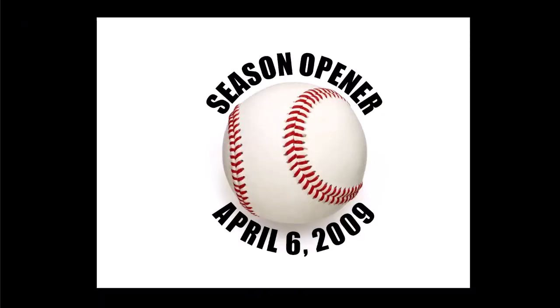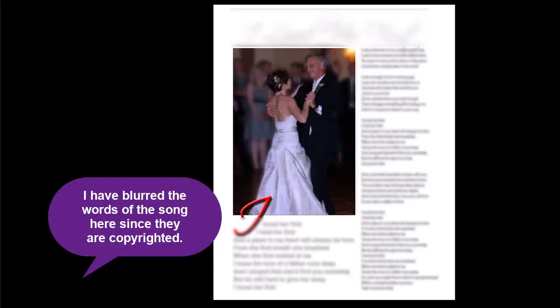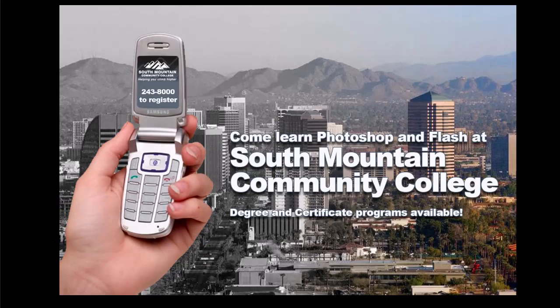We can even have text follow a circular path. Here's a composite of some popcorn and people in a theater — I added a tint to it and some text for one of my classes at South Mountain Community College. We can also do layout. Adobe InDesign is probably the more appropriate product for layout, but this was a framed photo with some text of the song they danced to. Going from black and white to color on an image is really easy to do with something called masking in Photoshop.